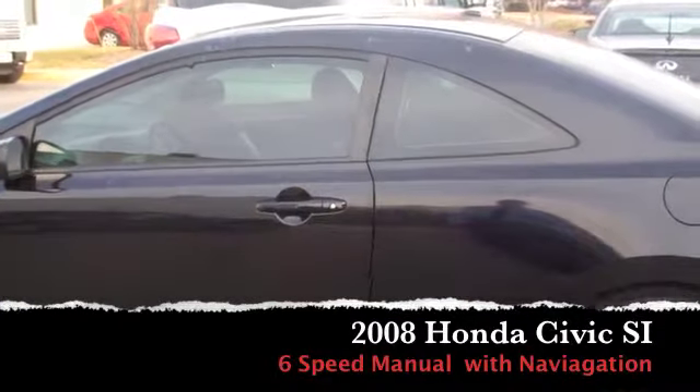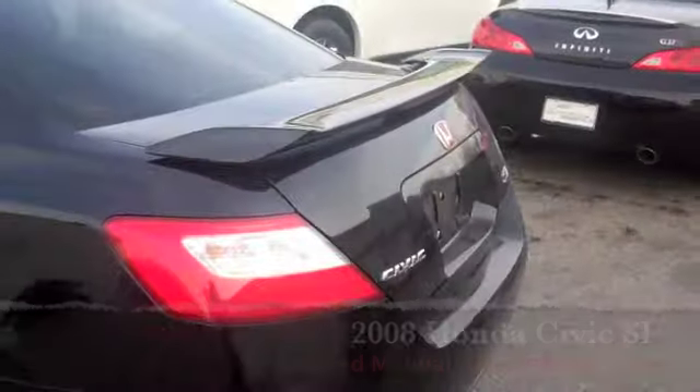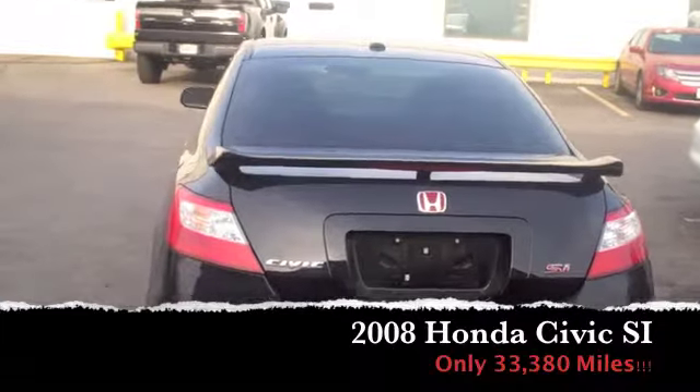We had a customer trade it in this weekend. It is a clean vehicle, one owner, clean Carfax, no accidents. It's black on black interior. As you can see here, clean exterior — no scratches, scuffs, anything like that. Very clean car. Previous owners took great care of it.